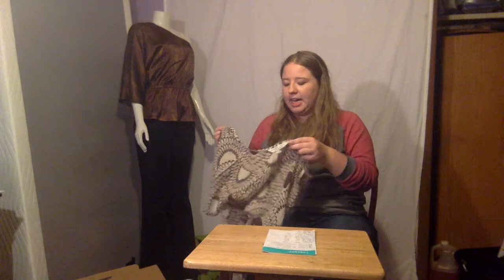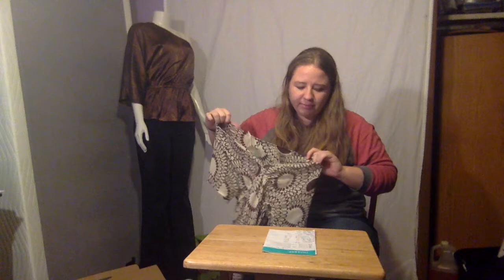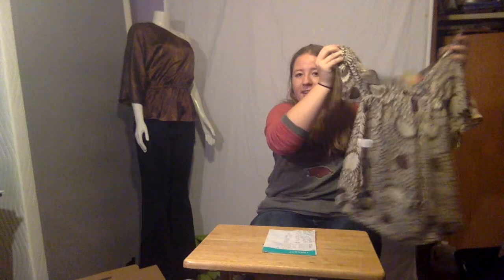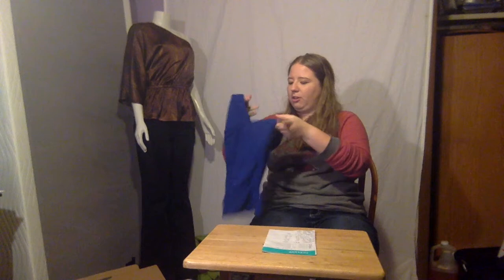This is a brand I'm not familiar with, but a lot of people were buying it at the higher end. It's called Trina Turk. There's this top — it's silk. It retails for $228 and I bought it for $1.80. This is another Trina Turk item. It's a halter top, it's blue, it retails for $128, and I bought it for $1.20.